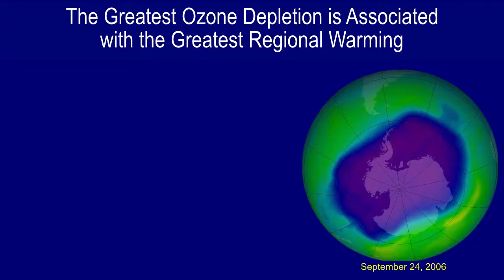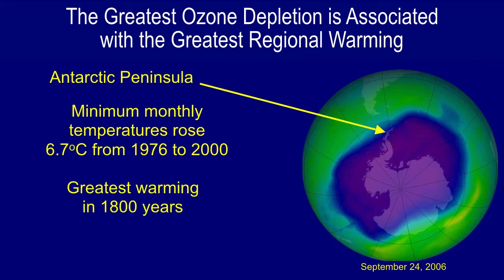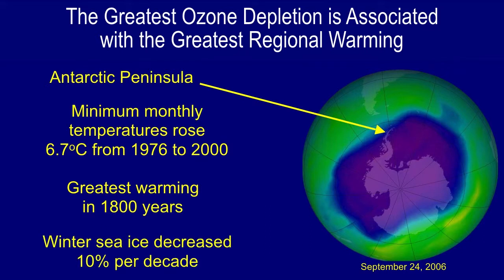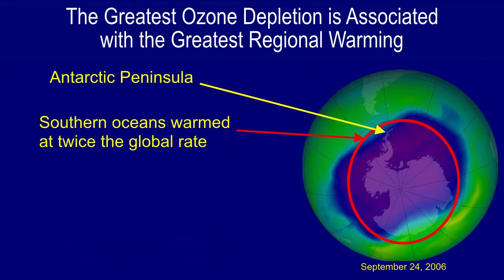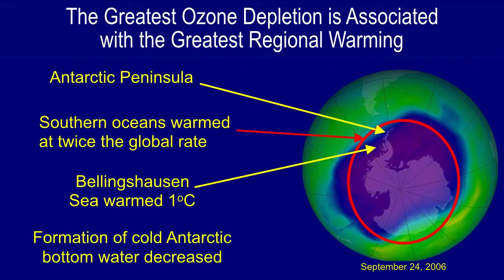The greatest ozone depletion is also associated with the greatest regional warming. The ozone hole for 2006 shows the Antarctic Peninsula where minimum monthly temperatures rose as much as 6.7 degrees centigrade from 1976 to 2000. This was the greatest warming observed on the peninsula in 1800 years, and worldwide the greatest warming observed in 1800 years. Winter sea ice decreased about 10 percent per decade. Southern oceans warmed at twice the global rate, and the Bellinghausen Sea warmed about 1 degree centigrade, with decreased formation of cold Antarctic bottom water.